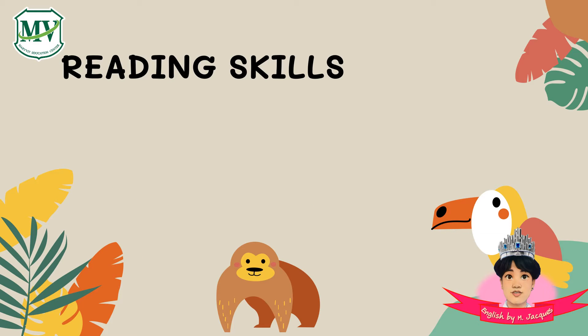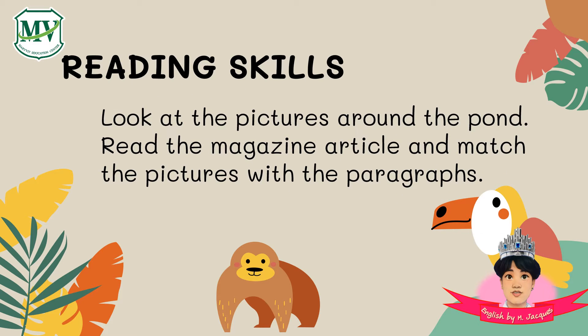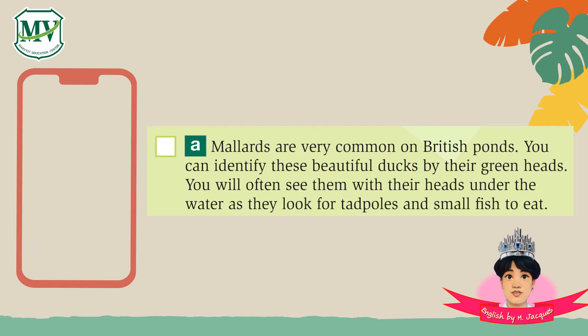Let's do and learn! Look at the pictures around the point. Read the magazine article and match the pictures with the paragraphs. Look at the first passage — I will give you five seconds to answer.